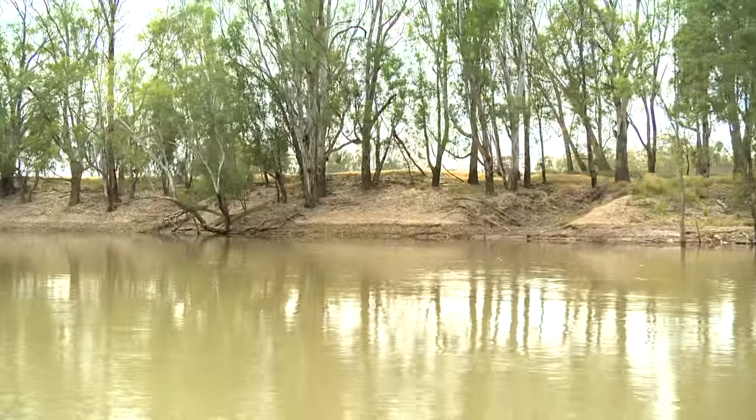The beneficiaries of this work are the managers — local, state and federal managers of the water — but also all other users of the water.